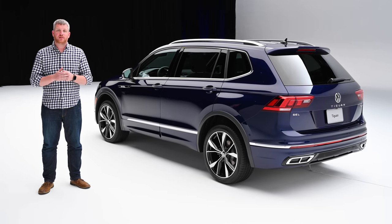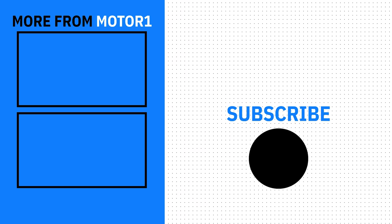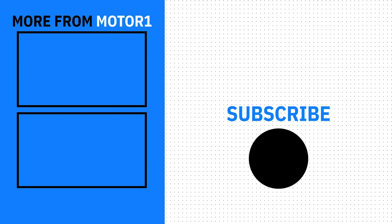The 2022 Tiguan goes on sale later in Q3. We'll have more on pricing and all the other details in the coming months. For now, be sure to follow Motor1.com on Facebook, YouTube, Instagram, TikTok, and wherever you get your social media.